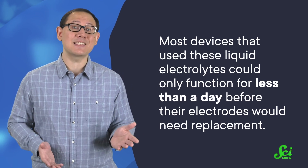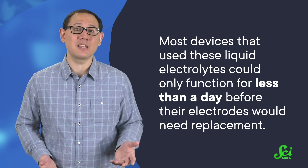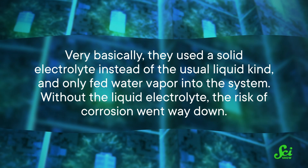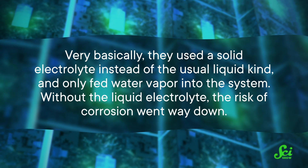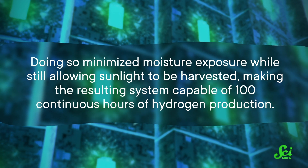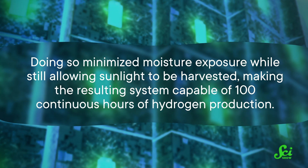But the biggest problem often involves that liquid electrolyte, because water has a tendency to corrode the electrodes — and as you might imagine, that's not great for performance. Most devices using liquid electrolytes could only function for less than a day before their electrodes would be completely corroded and need replacement. But in 2018, researchers at the Joint Center for Artificial Photosynthesis in California made a major breakthrough. They used a solid electrolyte instead of the usual liquid kind, and only fed water vapor into the system. Without the liquid electrolyte, the risk of corrosion went way down, minimizing moisture exposure while still allowing sunlight to be harvested — making the resulting system capable of 100 continuous hours of hydrogen production.